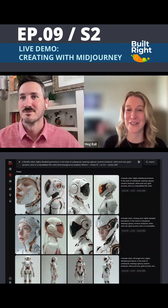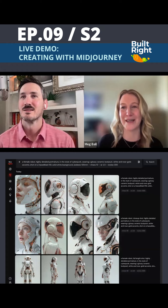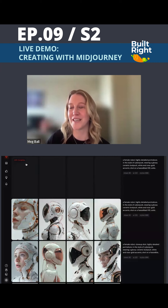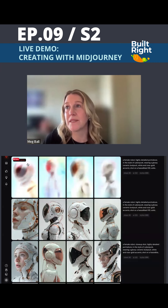Coming from a fashion background, I'd prefer to do a fem-bot — making them look pretty, designer, and a little bit feminine. I did start to actually generate some bots; they are all ceramic, glossy, metallic, white with gold touches, and they feel very futuristic.